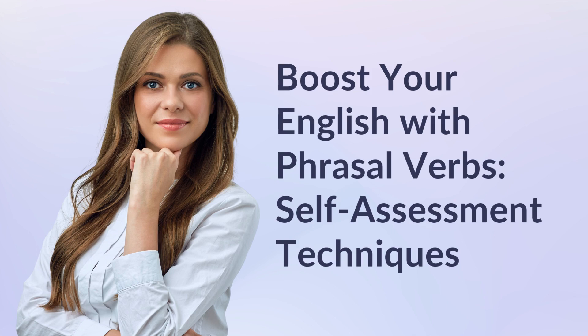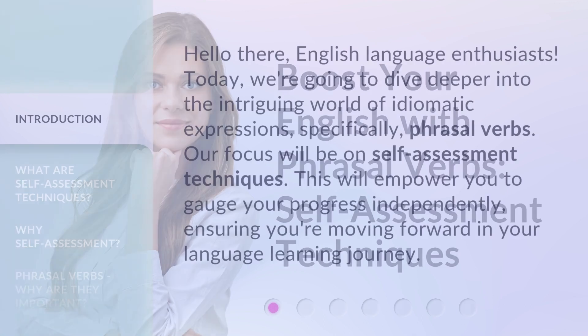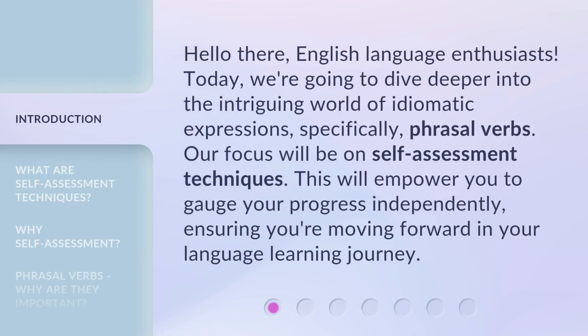Boost your English with phrasal verbs — self-assessment techniques. Hello there, English language enthusiasts. Today, we're going to dive deeper into the intriguing world of idiomatic expressions, specifically phrasal verbs. Our focus will be on self-assessment techniques. This will empower you to gauge your progress independently, ensuring you're moving forward in your language learning journey.